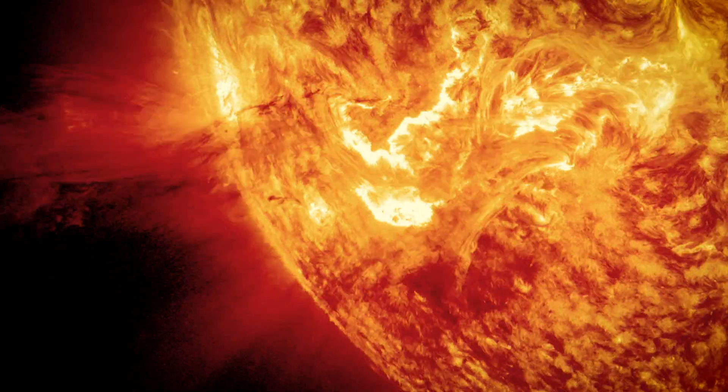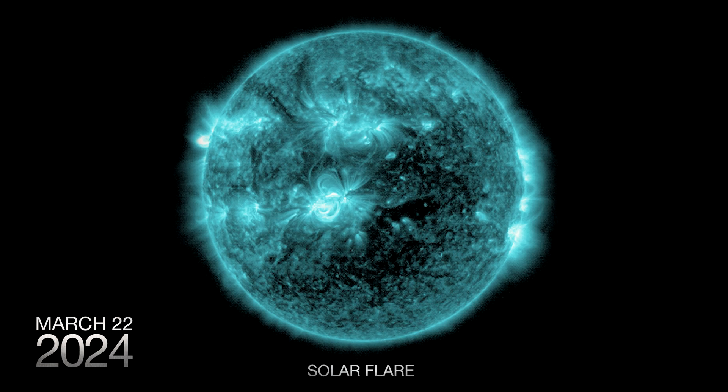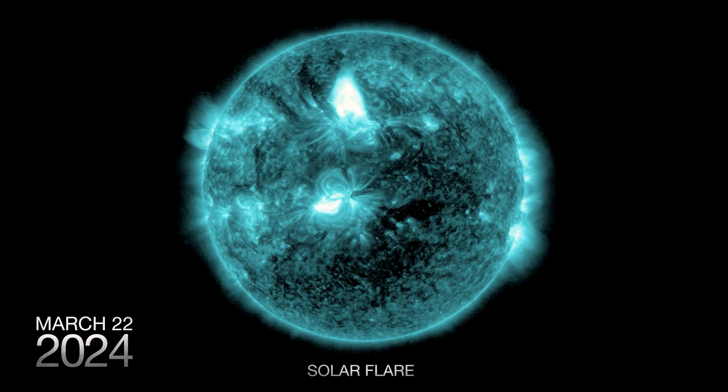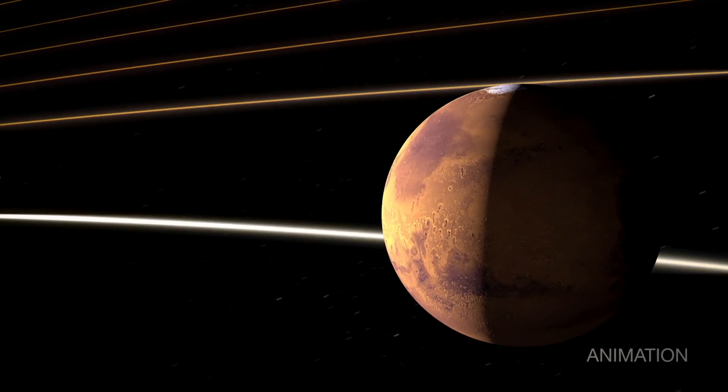This includes solar flares, which are giant explosions on the Sun that send radiation into space. Every 11 years, the Sun goes through cycles of activity. This year, we've seen more space weather than we ever have during the entire mission. And while solar flares can occur at any time, they occur more frequently and more intensely at the peak of this cycle, called solar maximum.